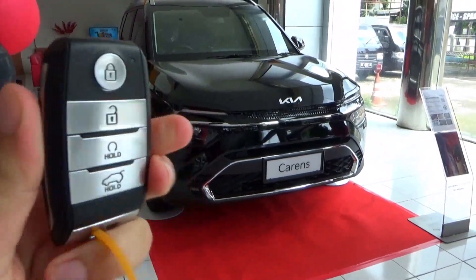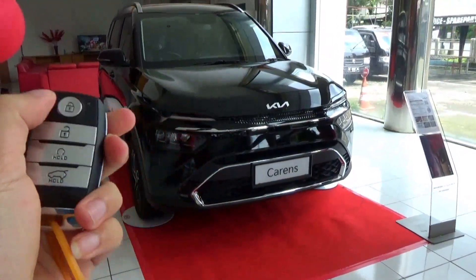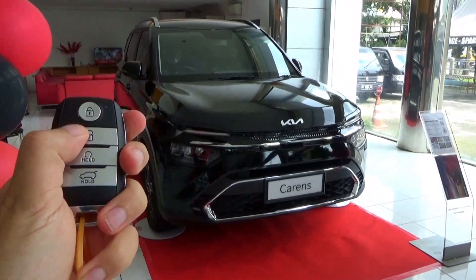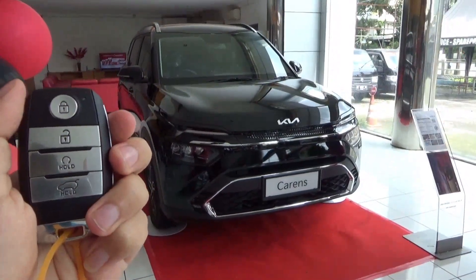Here's the key fob. When you lock the car, the side mirrors fold in; when you unlock the car, the side mirrors fold out. We'll note the remote engine start feature.